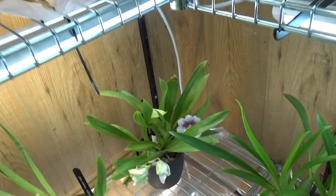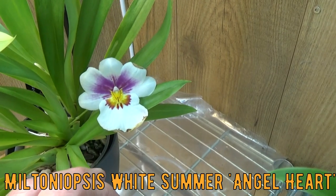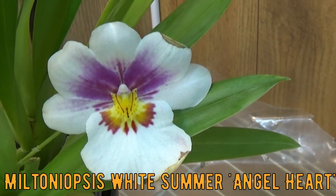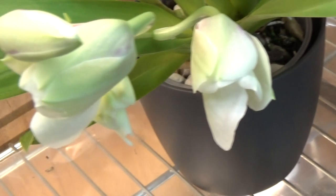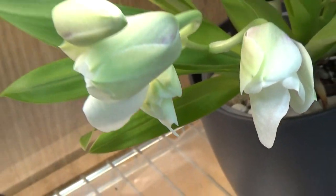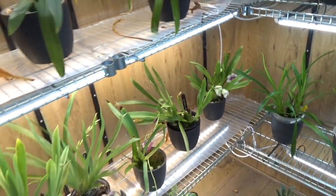Underneath here I have a second Miltoniopsis. This one is a bit brownish but it's open and blooming. We have a bit of dark brown edges going on, but there's also a better spike coming as well. Beautiful right, when they start to open up.